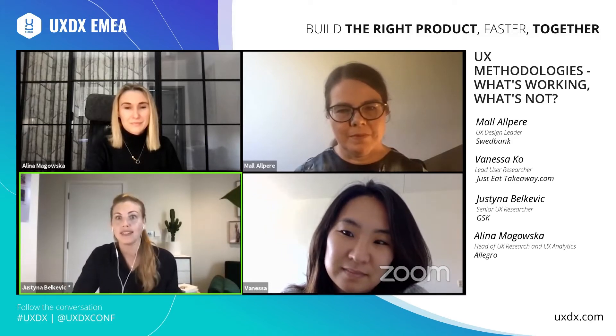Welcome, everyone, and thank you for tuning in to our panel discussion about UX methodologies. As Michaela said, you're curious to discover which methods work and which don't always. My name is Justina Belkovic. I am a UX designer, and today I will be the host for the UX methodology panel discussion. I have my first question to Vanessa, who is a lead user researcher at JustEatTakeaway.com.